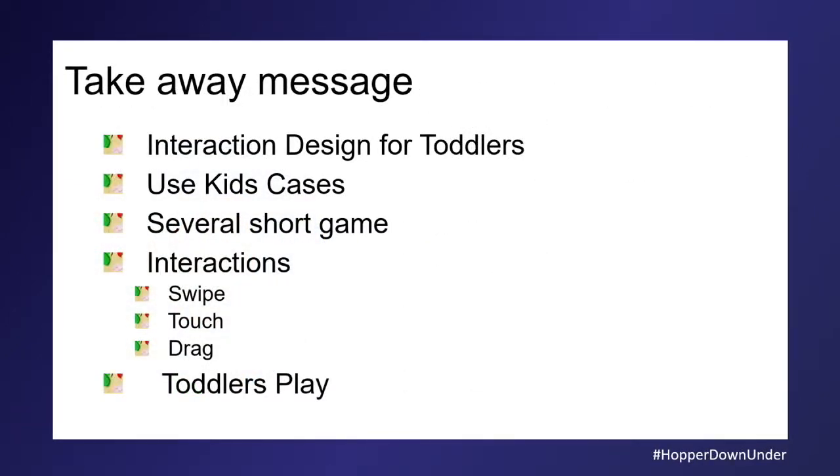Take-away message: interaction design for toddlers is important. If we are going to hand over our devices, let's design things well. Use kids' cases — they protect them if you drop them, and the kids actually liked them. Several short games as opposed to one long game. For interaction, absolutely go with swipe games to start with, then touch. Drag and drop is fine. Don't bother with pinch until they're older, and rotate — forget it. For toddlers it's about play, interacting, looking at mum, getting a reward.